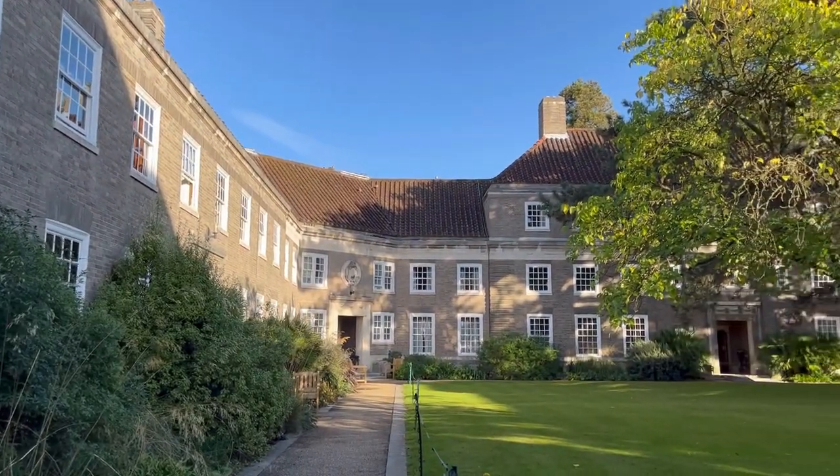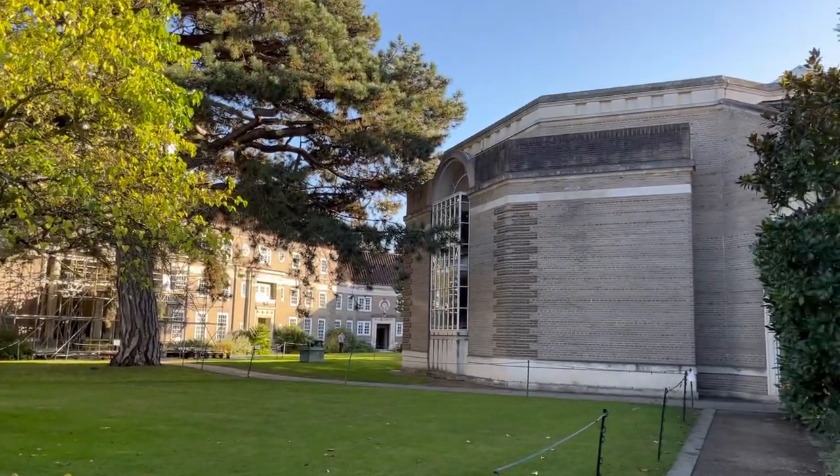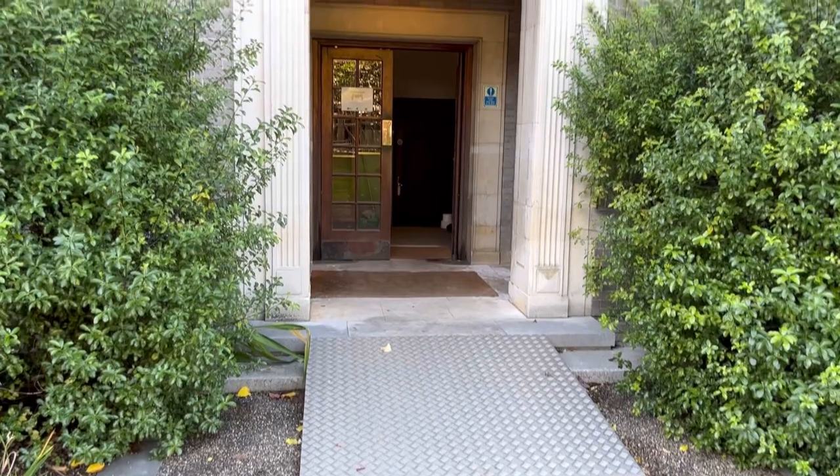But that's enough blabbering from me, let me get on with showing you what my room looks like. So this is Memorial Court which is the part of Clare College that I live in, and you can see my full college tour on my channel — I'll either put it in the description below or link it on screen.